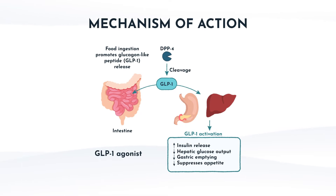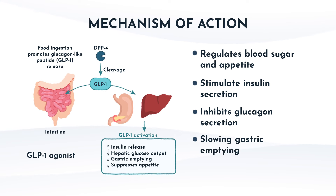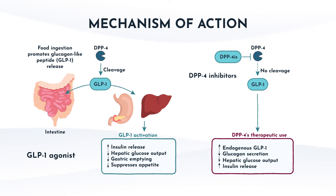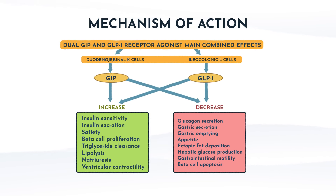Since we spent so much time on the pathophysiology of GLP-1, the mechanism of action should come pretty easily. Researchers wanted to mimic the effects of the incretin, so they created GLP-1 receptor agonists. They help regulate blood sugar and appetite by stimulating insulin secretion, inhibiting glucagon secretion, slowing gastric emptying, and promoting satiety. This multimodal approach helps improve glycemic control and aids in weight loss, making them valuable in treating type 2 diabetes and obesity. Other medications targeting a similar pathway are DPP-4 inhibitors, which indirectly increase GLP-1 by blocking the enzyme that inactivates it. For GIP-GLP-1 receptor agonists, you get the added benefit of GIP activity, including increased insulin sensitivity, insulin secretion, and satiety.